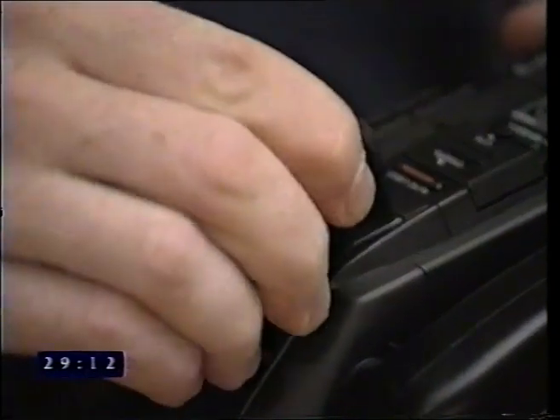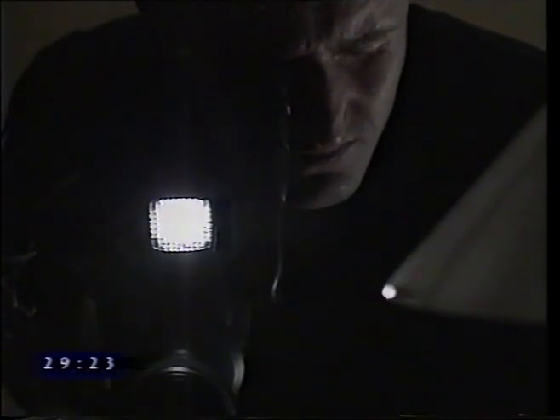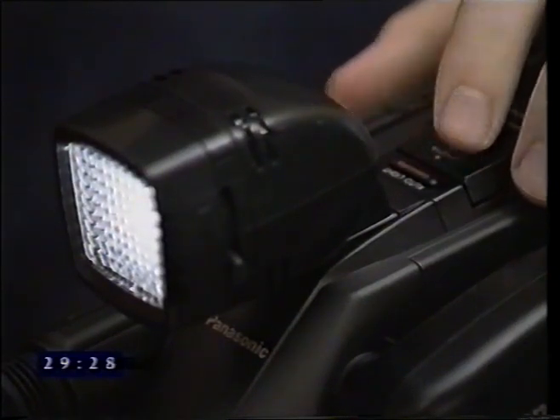Some camcorders in the Panasonic range have unique features — check your manual to see what your camcorder has. Auto light: this function enables a light to be attached to the top of the camcorder, drawing its power directly from the battery. In auto light mode, when the surrounding light falls below a certain level, the light will automatically switch on. The light may also be switched on manually. Note that this function reduces battery life.